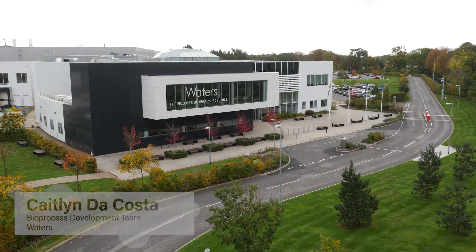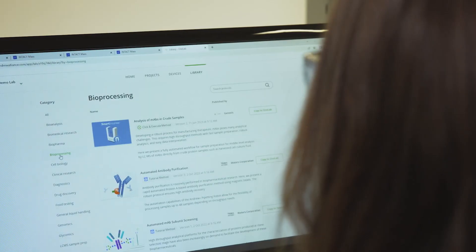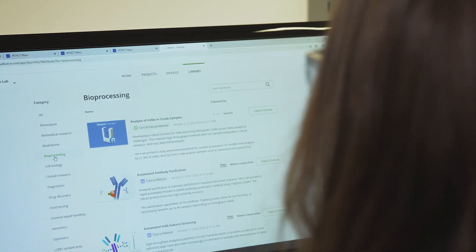Hi, my name is Caitlin and I work within the bioprocess development team here at Waters. Waters is focused on new solutions and partnerships to support bioprocess development laboratories. Today I'm going to talk about the benefits of the new bioprocess walk-up solution.